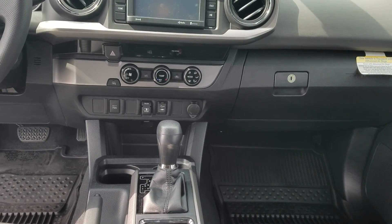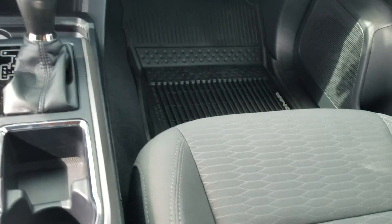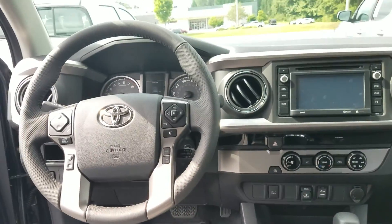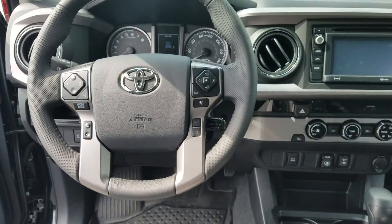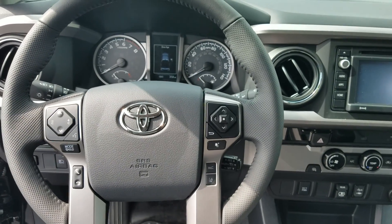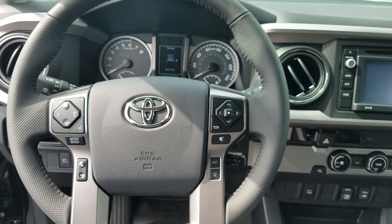It also has the power sliding rear glass window. This one's equipped with the all-weather floor mats. It also has TSS, which is Toyota Safety Sense — Lane Departure Alert with steering assist, dynamic radar cruise control, pre-collision warning with pedestrian detection, and automatic high beams. All standard.